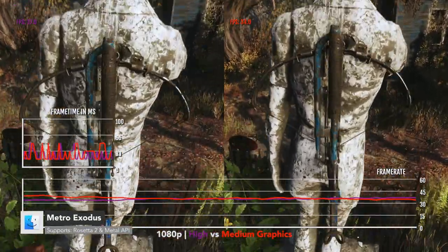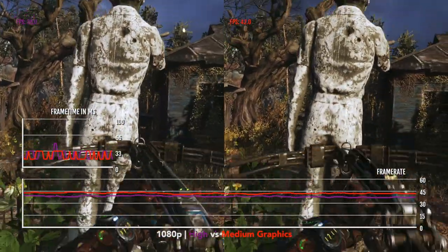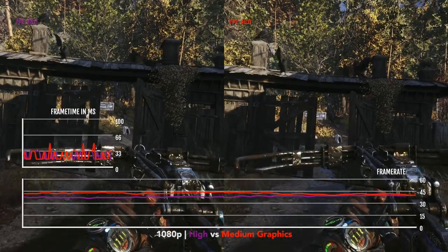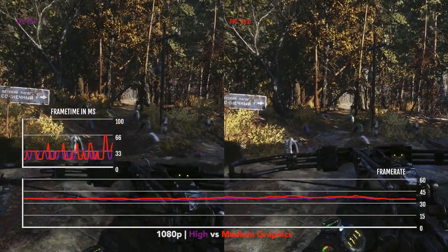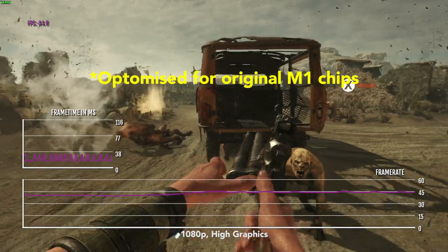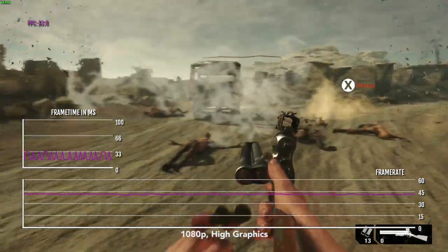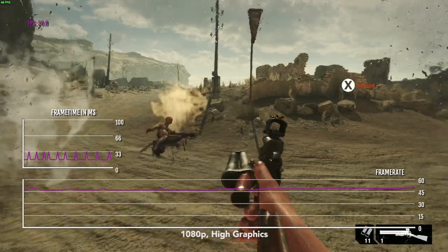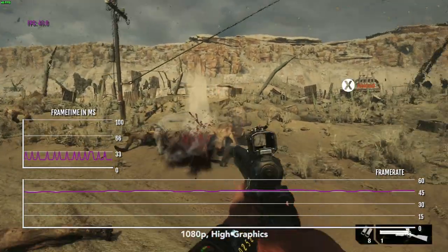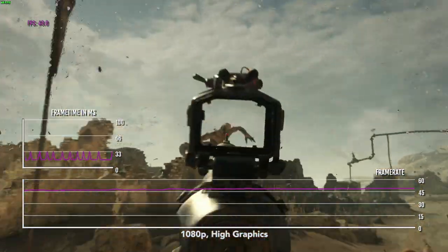Here we have Metro Exodus. Unlike M1 Macs, Metro Exodus on M1 Pro isn't doing as well. At 1080p high, the game will be getting 35 to 60 FPS, and unfortunately there isn't really much difference between 1080p high and 1080p medium. Metro Exodus has been optimized for M1 chips with MoltenVK on top of the Metal framework, and this was done by the Apple Metal Engineering team and 4A Games — we saw this at WWDC. The game hasn't been optimized for M1 Pro and M1 Max yet, and hopefully in the future it can be so that we can get at least 1080p high 60 FPS.